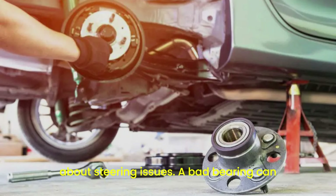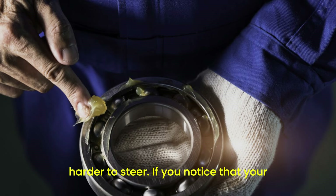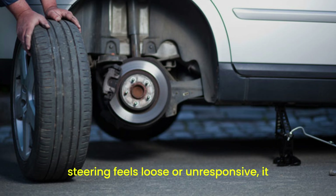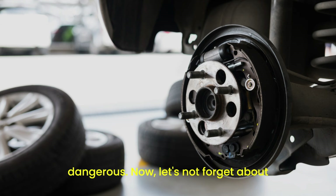Let's talk about steering issues. A bad bearing can affect your car's alignment, making it harder to steer. If you notice that your car is pulling to one side, or if the steering feels loose or unresponsive, it might be a bearing issue. It's like trying to steer a shopping cart with a wonky wheel — frustrating and potentially dangerous.